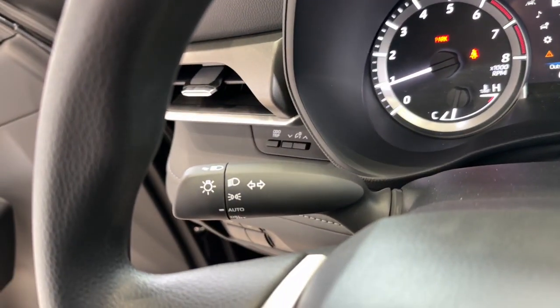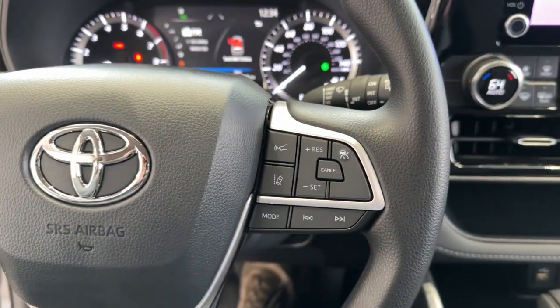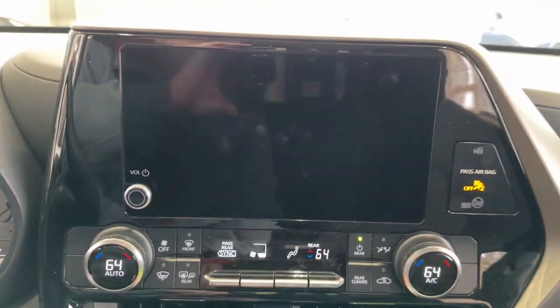The following are some of this vehicle's highlighted options: pre-collision system, keyless entry, backup camera, heated mirrors, lane-keeping assist, and four-cylinder engine.